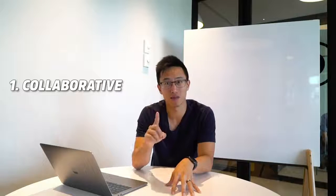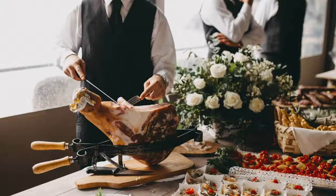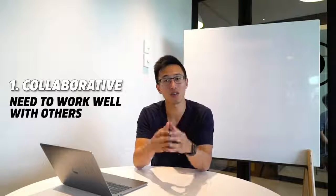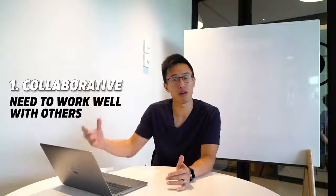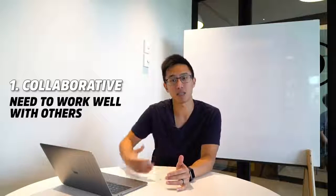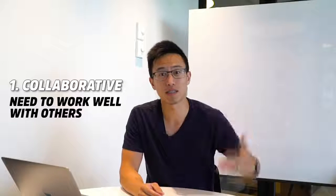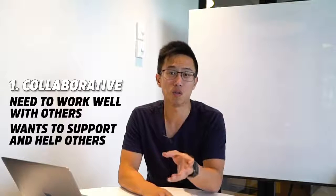First of all is collaborative. This person that you're hiring must be collaborative because in an environment that you're serving others, an environment that has a team, you need them to be able to work well with other people. If they're a lone wolf, it's very difficult for them to actually match and be able to support your other teammates. In a fast-paced industry like food and beverage, being collaborative and actually wanting to support others is crucial to the success of your business, which is the reason why this is the number one characteristic that I always look out for when we're looking for all-star talent.